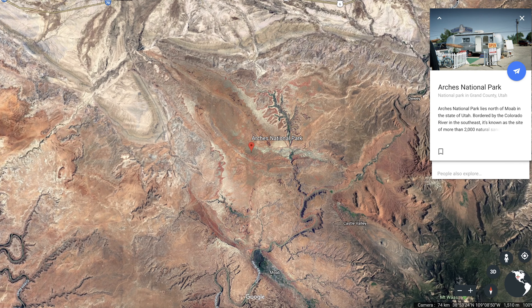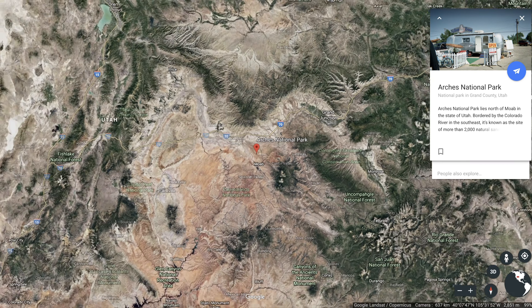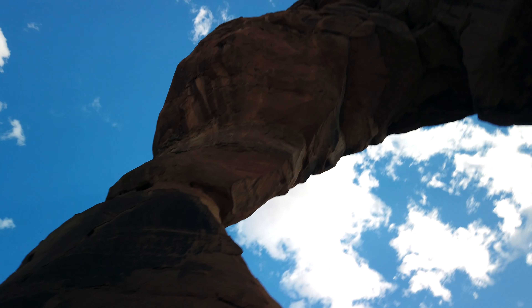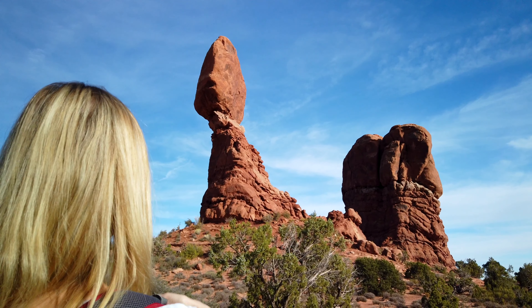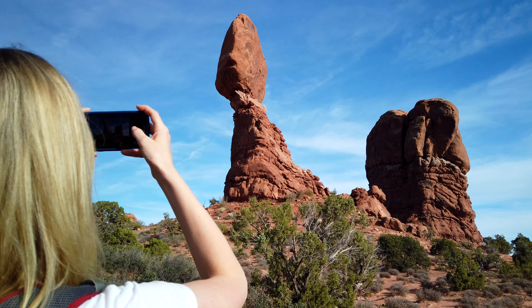Arches is located in eastern Utah near the city of Moab, which is about 230 miles southeast of Salt Lake City. The park itself is about 120 square miles, making it a small to medium sized park. It's home to over 2,000 natural sandstone arches, making it the highest density of natural arches in the world. That being said, you'll likely want to spend one or two full days exploring the park since there's a lot to see.